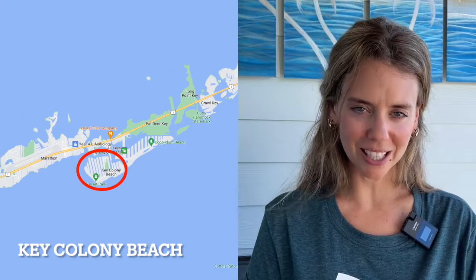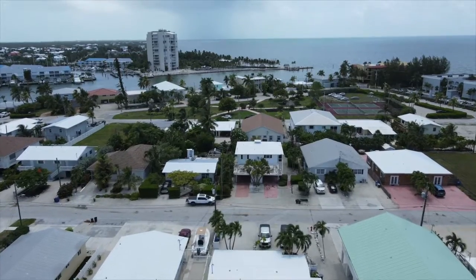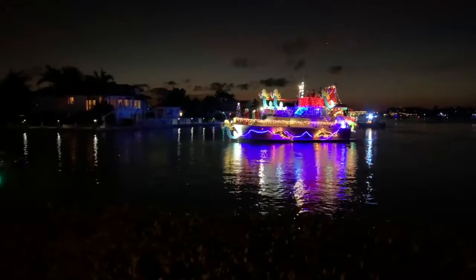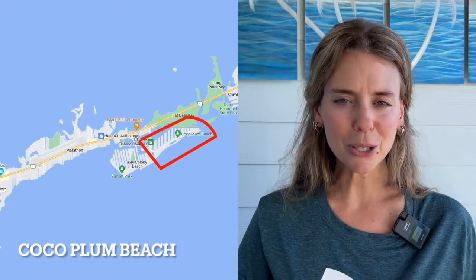Number one is Key Colony Beach. Key Colony Beach is its own city here in the Middle Keys. It's absolutely lovely. Tourists love to go and vacation there. Locals love to live there. There is a golf course. It's very golf cart friendly — walking, biking. You can walk to dine and access the ocean through the local cabana club, Sunset Park, and the condos. Key Colony also offers a lovely Christmas boat show during the month of December. It is absolutely stunning, so Key Colony Beach is definitely a top pick for me.